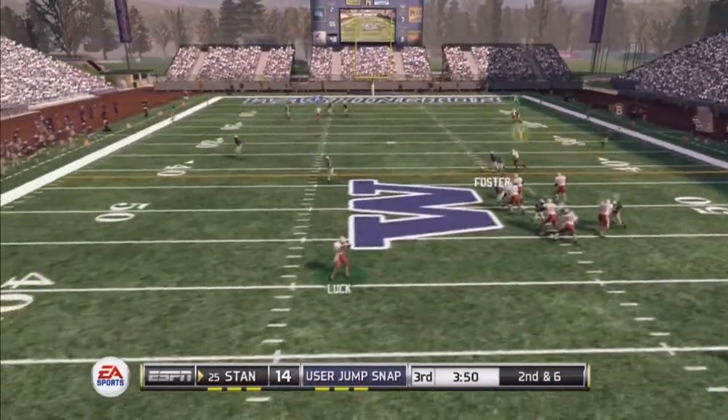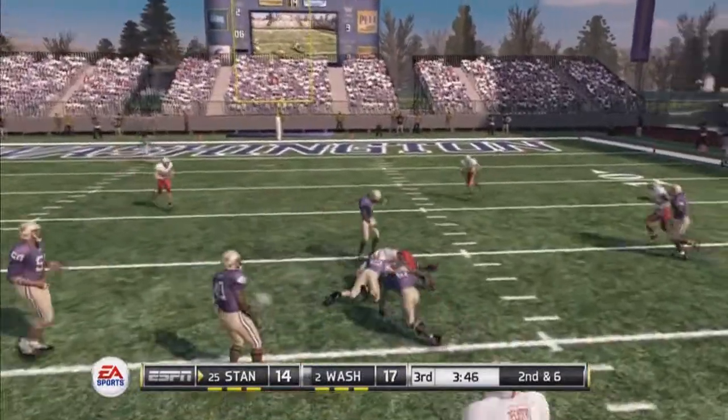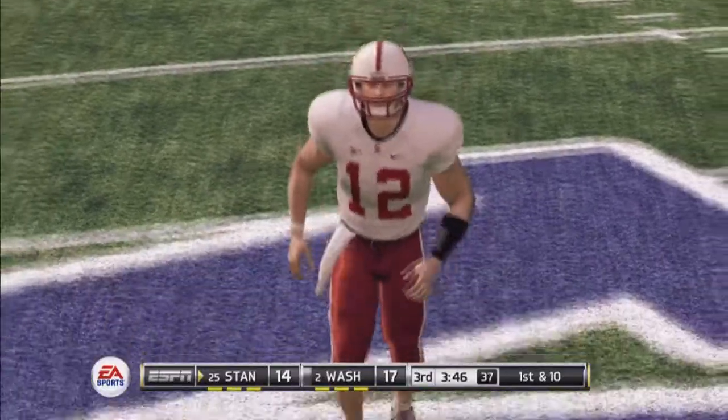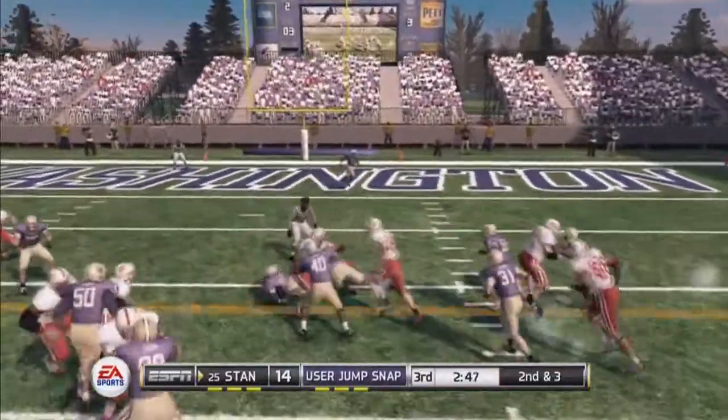Back to pass, works the middle, he's got his tailback, and they tackle him at the 22. They found some seams in the coverage there.